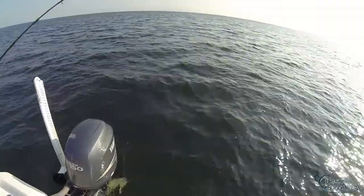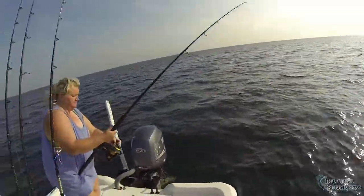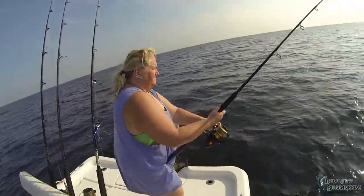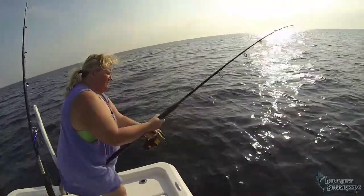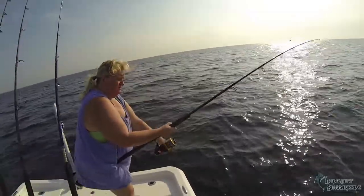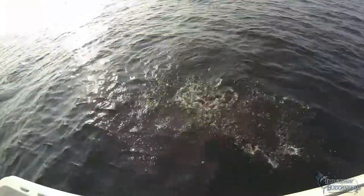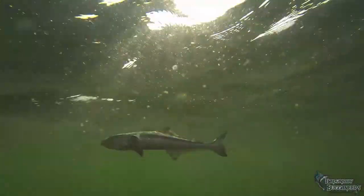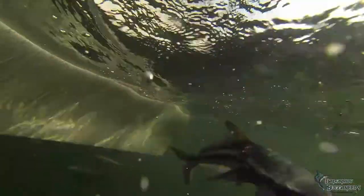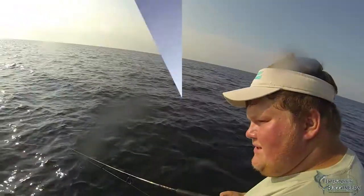Here Teresa has a small cobia hooked up near the buoy. Teresa is fishing with one of our new Penn Spinfisher 8500 spinning reels on a Penn Blue Water Carnage rod. We were using a Wire King mackerel rig and dead cigar minnows. This was her first cobia she has ever caught. He was undersized and we released him unharmed.